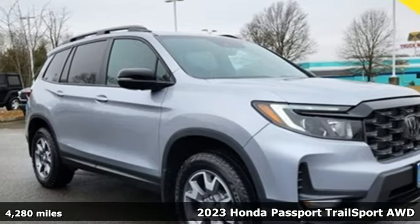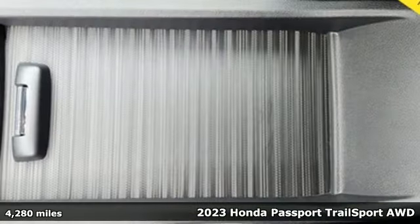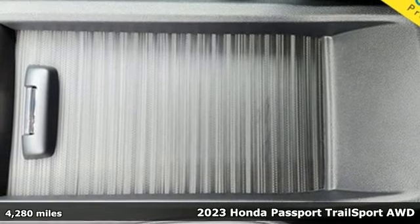Here's a 2023 Honda Passport. Tough, fun, reliable, safe. The Passport is what an SUV should be.